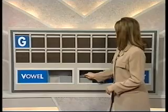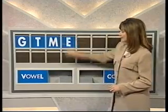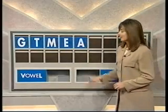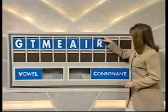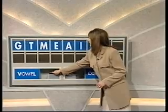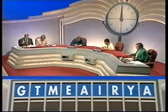G. And another. T. And another. M. And a vowel. E. And another vowel. A. And another vowel. I. And a consonant. R. Another consonant. Y. And a vowel please. A. Thank you, Steve. This is round five, and this is the Countdown Clock Music, starting now.